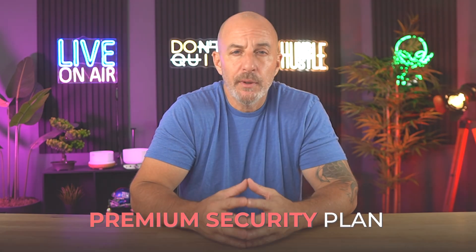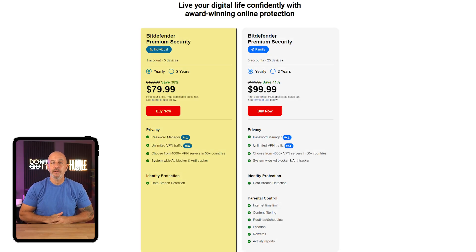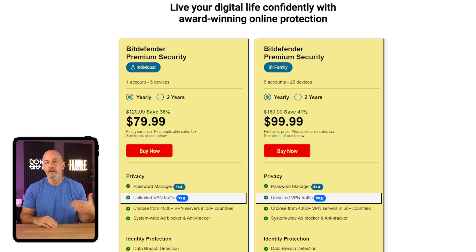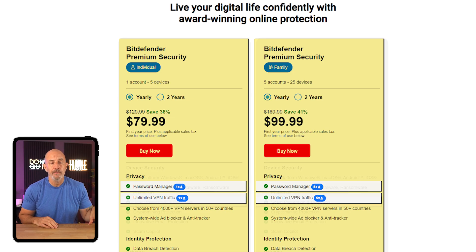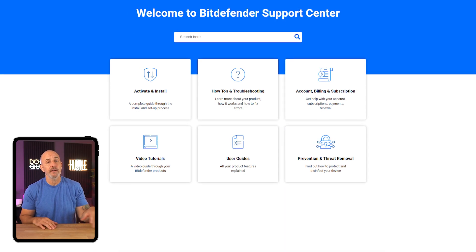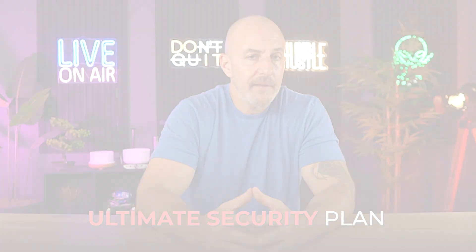If you want even more tools, the Premium Security plan starts at around $80 for an individual and $100 for families. The big upgrade here is their unlimited VPN, a full-featured password manager, scam alert detection, ad and tracker blocking, and priority customer support. This plan is ideal if you take privacy more seriously and want a more seamless, ad-free experience with extra support when you need it.